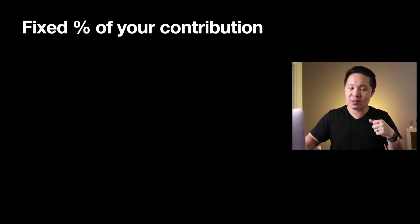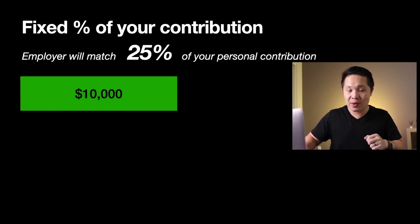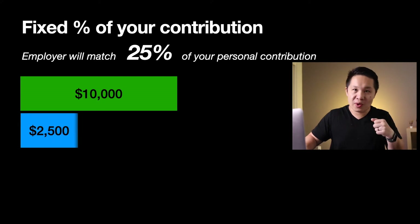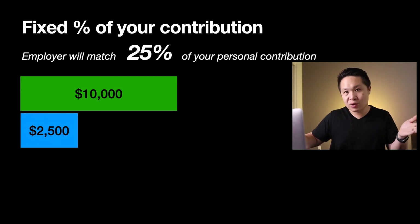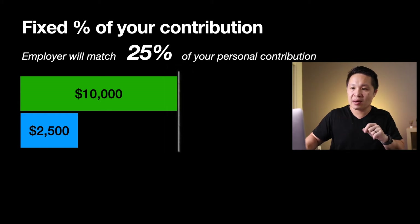In this first example, this is a fixed percentage of your personal contribution. Let's say your employer will match 25% of everything you put into your 401k. So if you put in $10,000 of your own money, your employer will match 25% of that, which is $2,500. Math is pretty simple here. But remember from my last video, I also want you to max out your 401k if you can, and this is what that looks like.